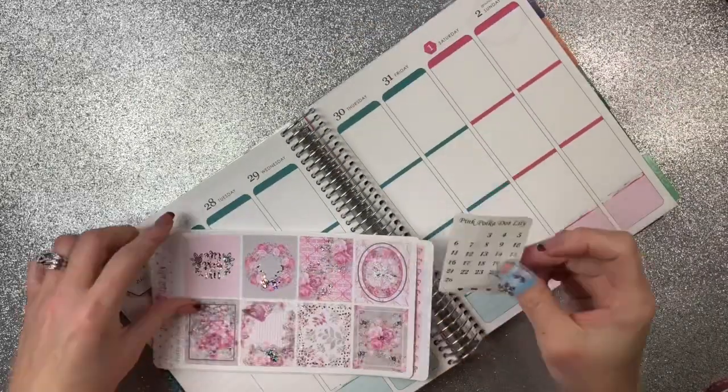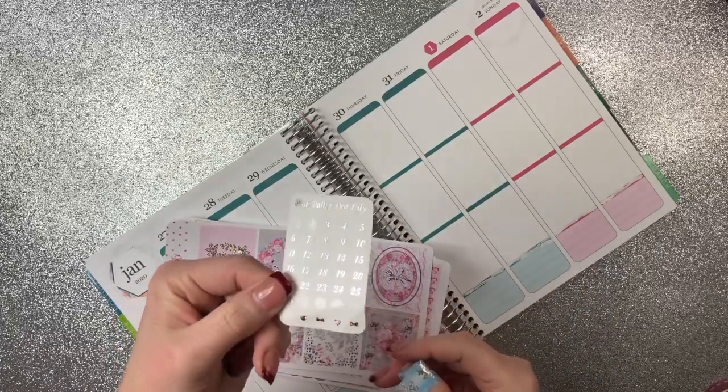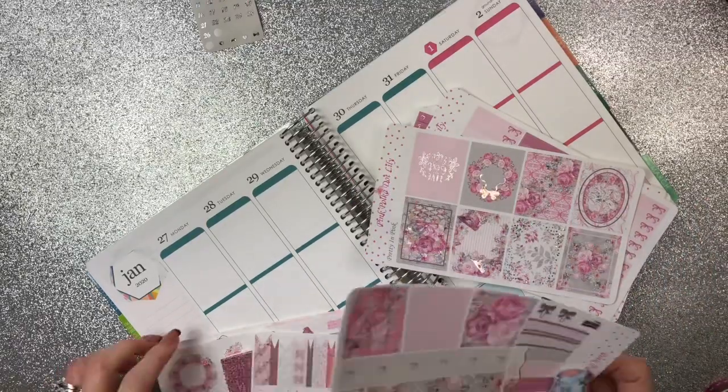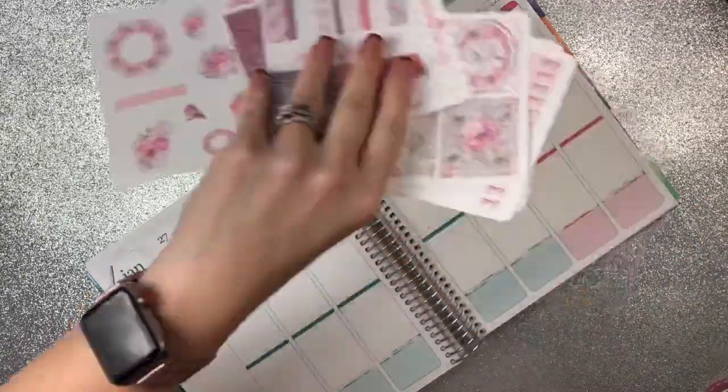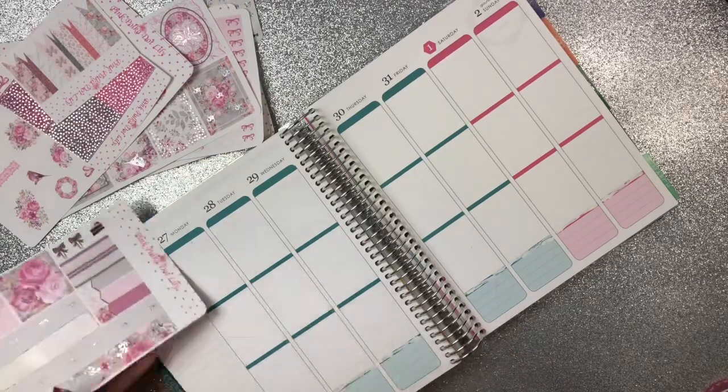I already put my date dots down. These are the date dots that came with the kit and of course it's the matching foil. So I went ahead and did that so you didn't have to watch that part. Let's go ahead and get started on the bottom washi. This washi is actually very, very beautiful.